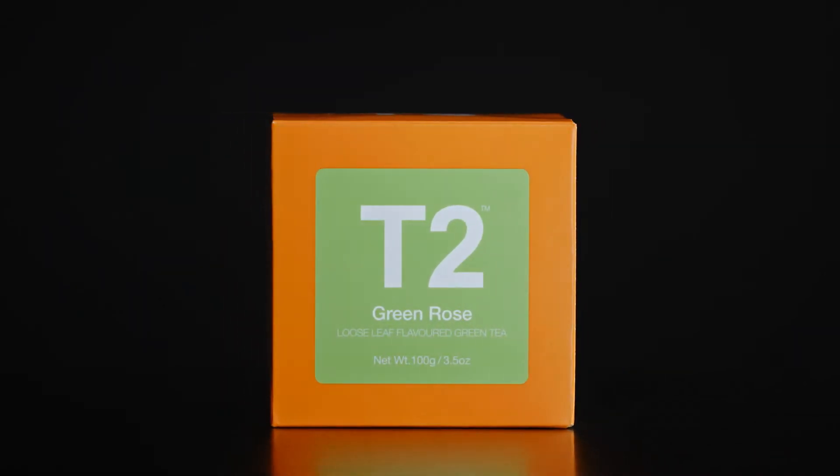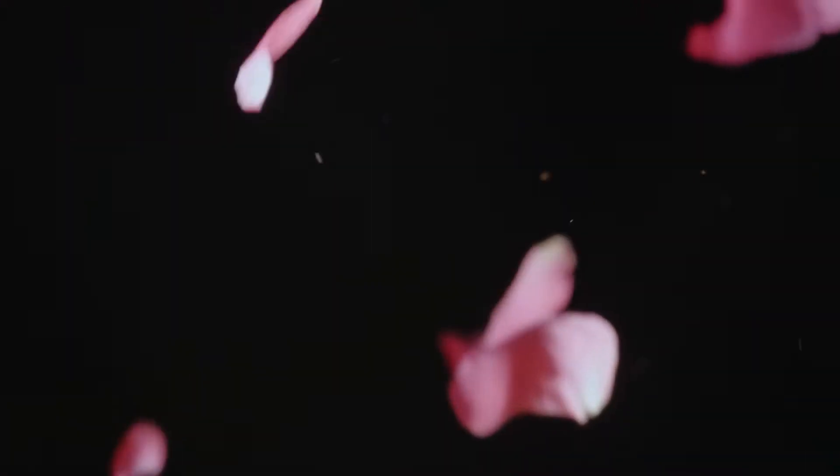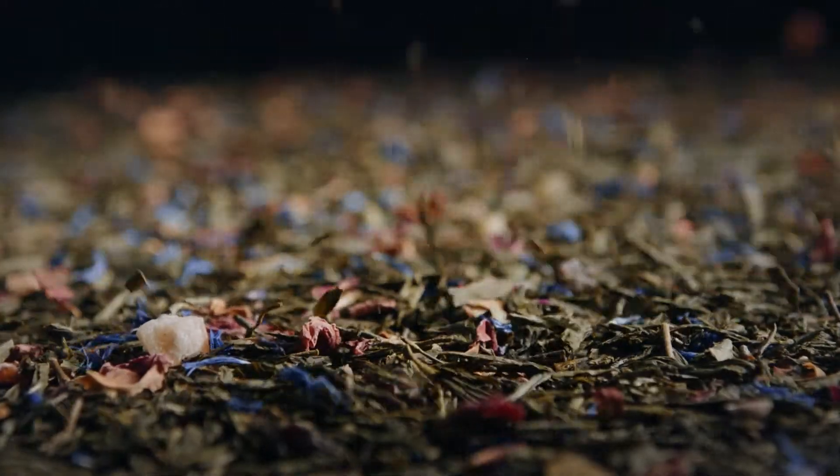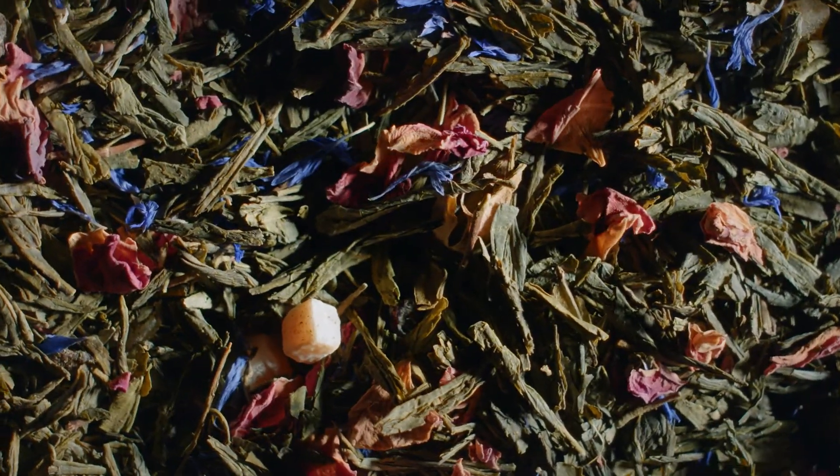Vibrant green tea with bright rose petals and a magical combination of tropical fruits. It's papaya meeting mango, it's currants meeting cornflower petals and rose combining with green tea leaves.